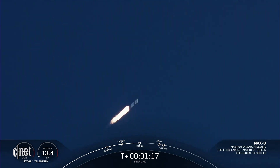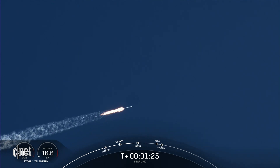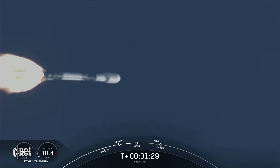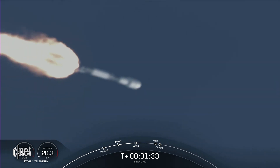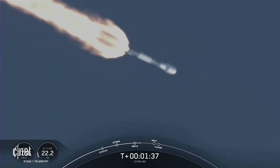There's MAX-Q, and we will have three events happening here shortly. We will have main engine cutoff, stage separation, and second engine startup one. Main engine cutoff is where all nine of those Merlin 1D engines currently burning will shut off to slow the vehicle down in preparation for the next event, stage separation.